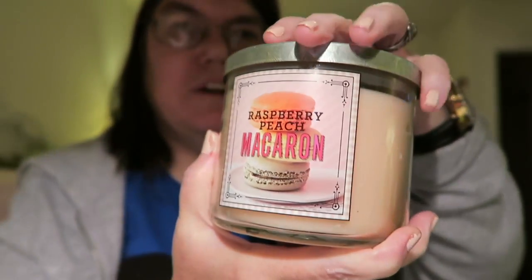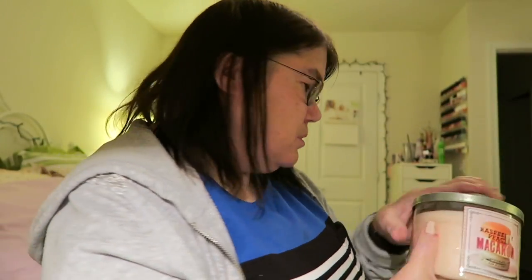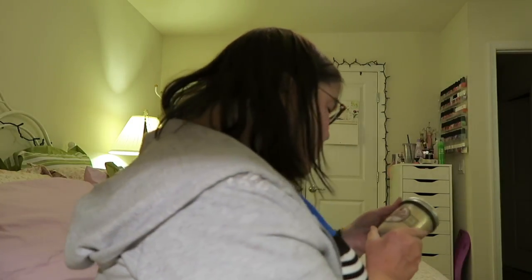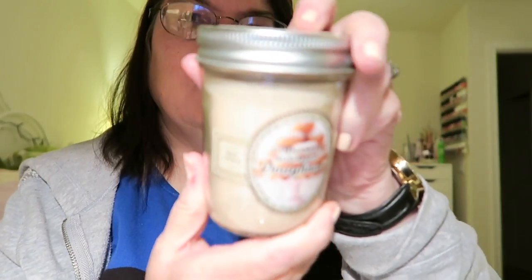Some of these are old that I haven't burned in a while. My next one is called sugar donut — cinnamon sugar donut. It smells like cinnamon, oh that smells really good.